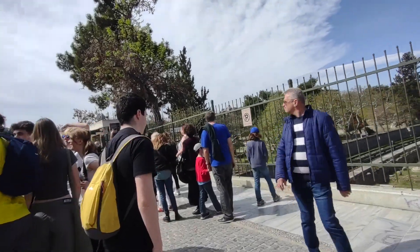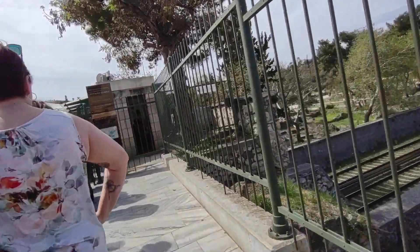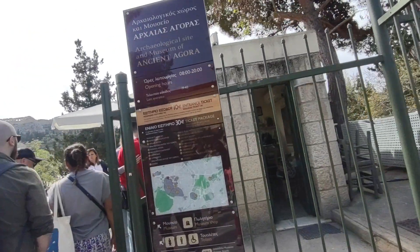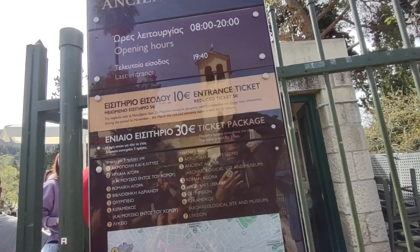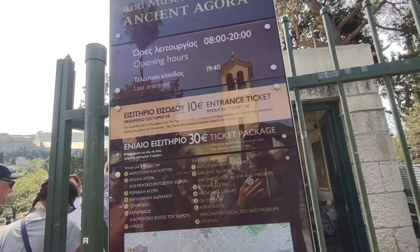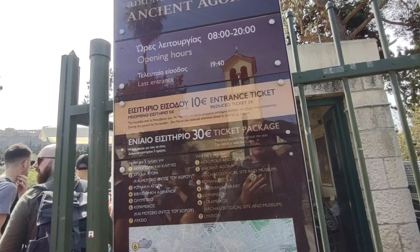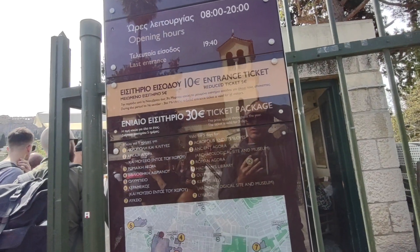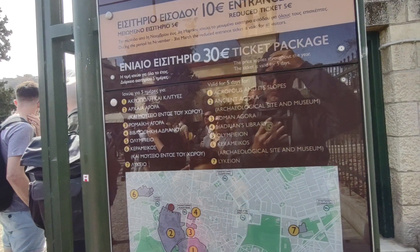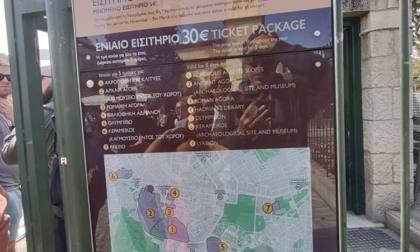There's a big crowd of people — this looks like the line here. It's 30 euros or 10 euros for a reduced ticket, but since it's the first of April, we're one day too late for the reduced price. You have to buy the 30 euro package if you want to do the whole thing: the Acropolis, the Agora, the Roman Agora, Hadrian's Library.